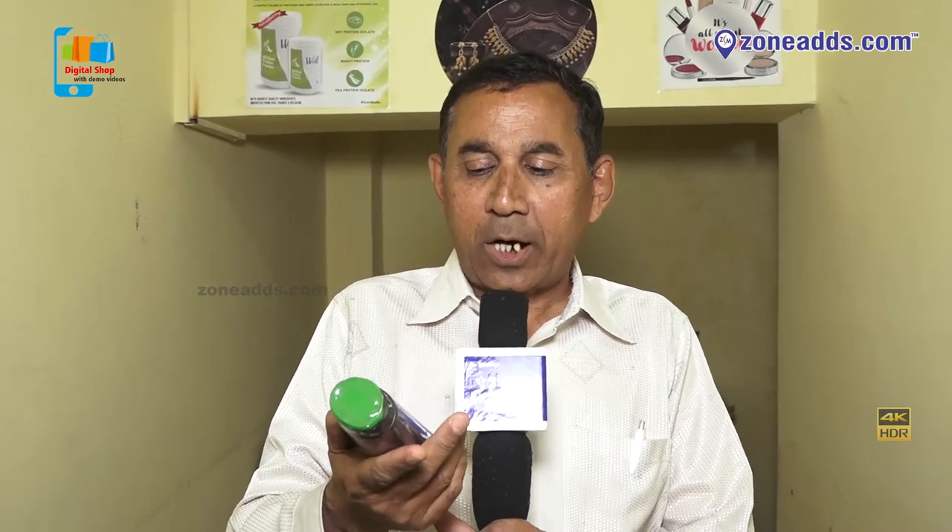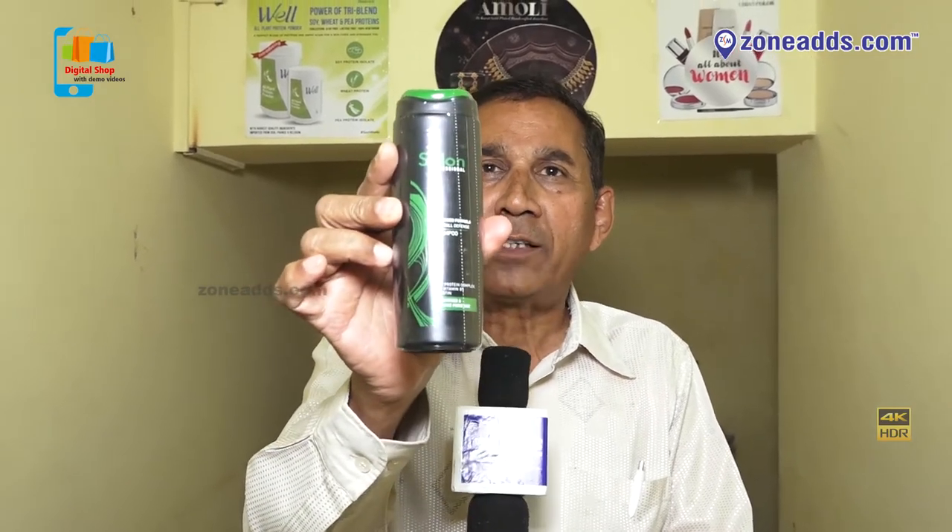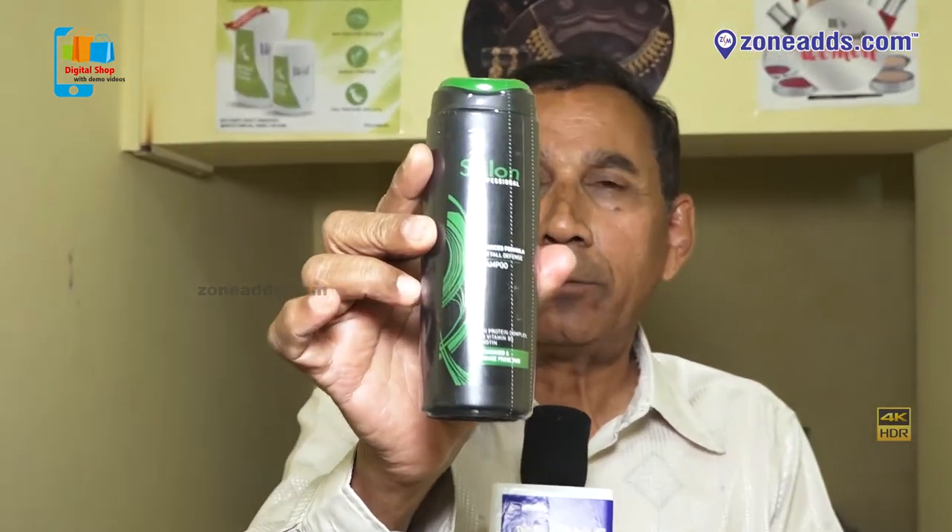Hello, my next product is Hair Care. We use shampoo for normal hair cleaning. I think there are very nice shampoos. The brand is Salon Brand. This product is Hair Fall Defense Shampoo — it is a regular product.